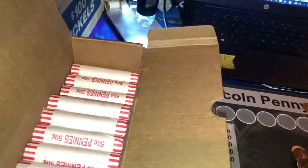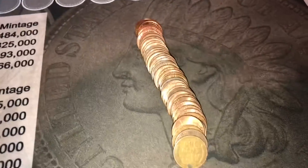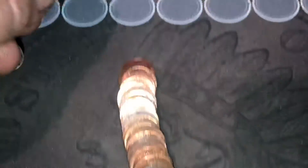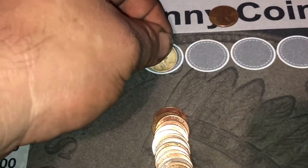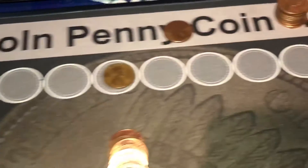We've hit roll number 13 and just a few coins in we found our second wheat cent. This is exactly how I found it — I haven't changed it. There's some wear on it so it might be a little older. I'm calling 1940s, right in the middle — 1945. Yeah, pretty common. This one is a little beat up compared to some of the other 45s we've found, but still happy to have it.